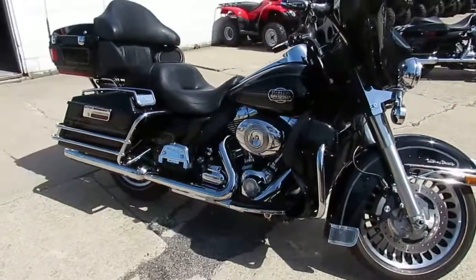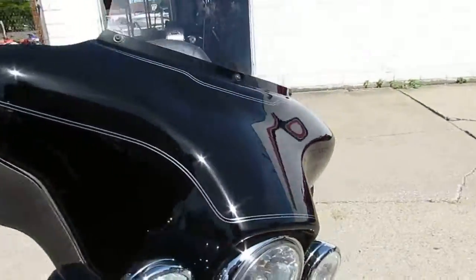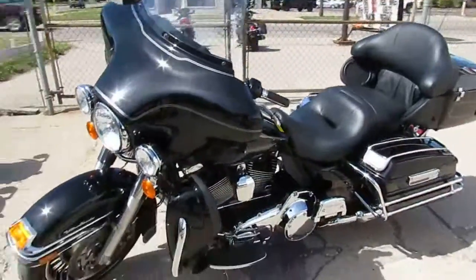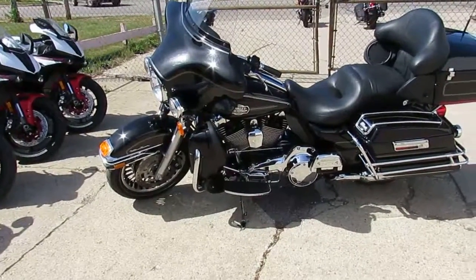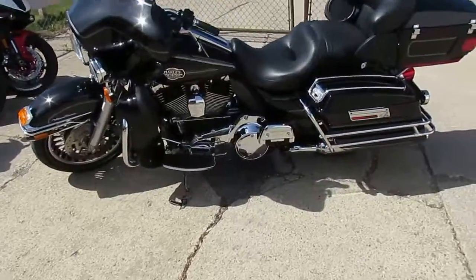Anybody looking for a bike — if you can't find it here, you're not a rider. The one we're doing a video on is a 2011 Harley-Davidson Electra Glide Ultra Classic for sale. The bike only has 13,499 miles, which is nothing on this thing. It's one owner, and as you guys can see in the video, this Ultra is one clean bike.